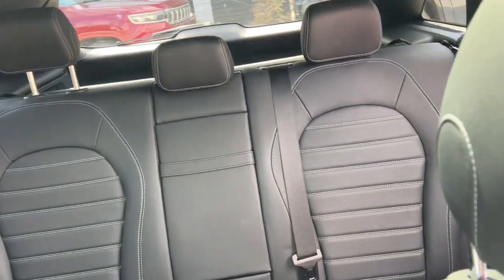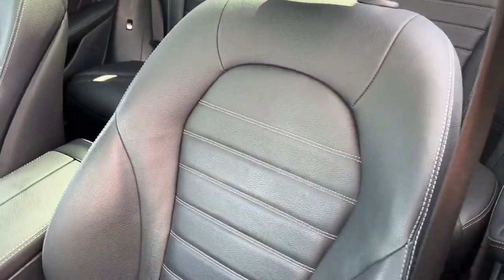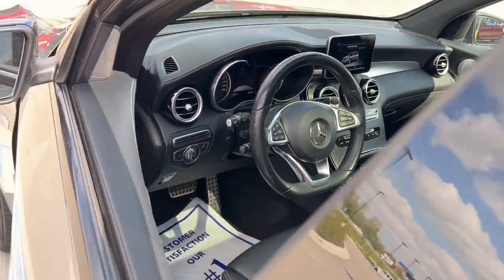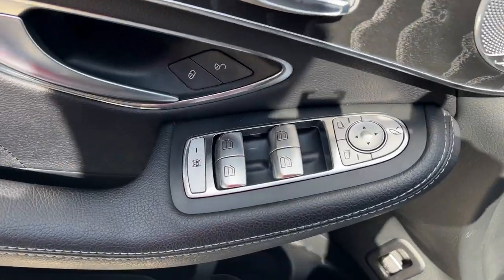Versatility and assertive performance blend with fine materials and the latest tech to create a truly delightful driving experience. The following are some of this vehicle's highlighted options.